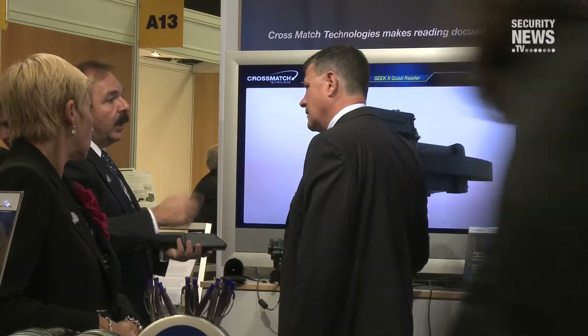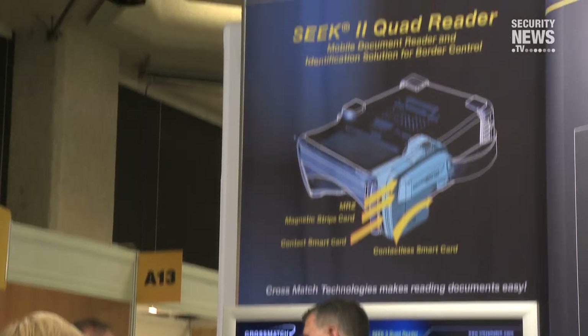The Seek 2 also plays prominently in our product announcement here at Secure Document World. Beyond all that, we have a broad range of software. We have applications to use all of our devices, and we also have algorithms to do matching on very large databases. In sum, we're a very full solution provider for biometrics problems.